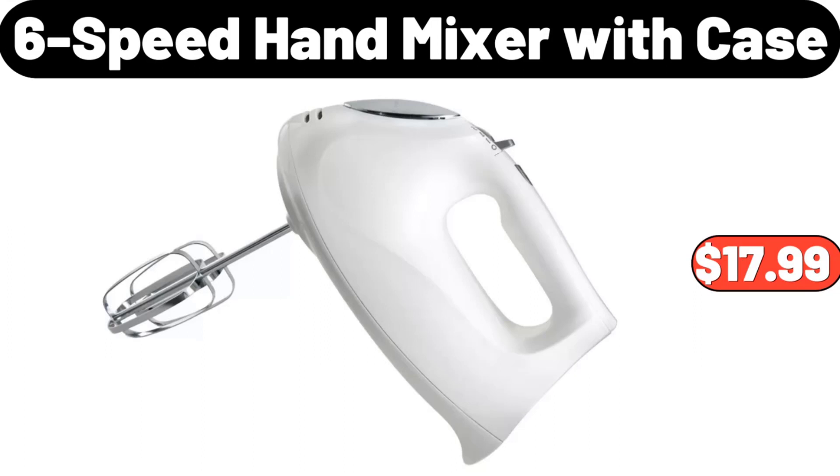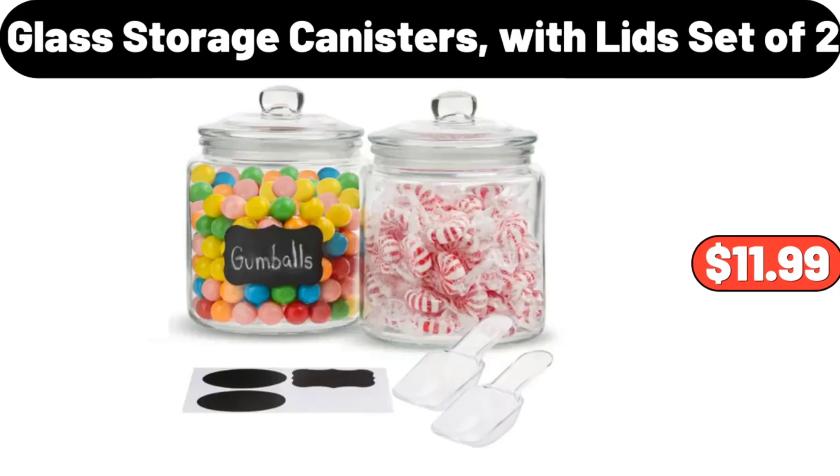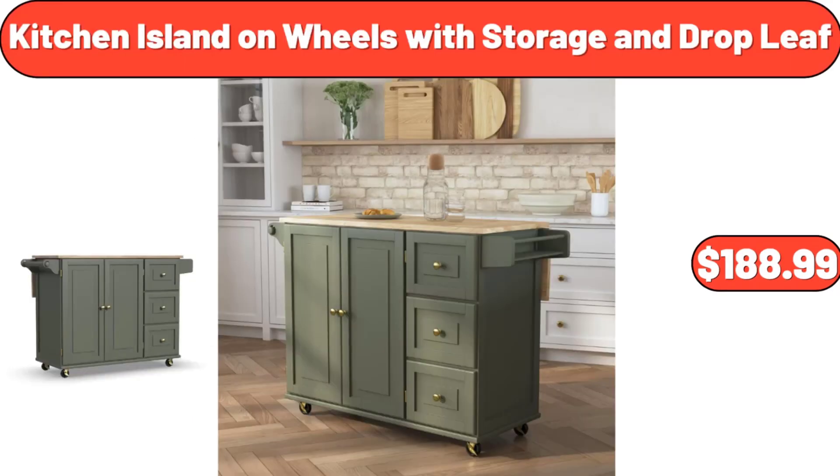6-Speed Hand Mixer with Case, $17.99. Glass Storage Canisters with Lid Set of 2, $11.99. Kitchen Island on Wheels with Storage and Drop Leaf, $188.99.